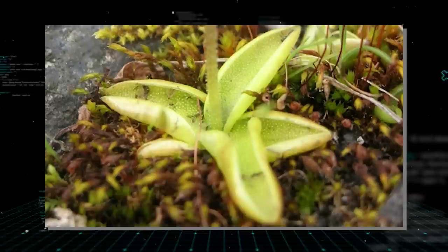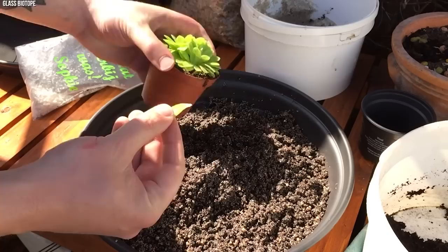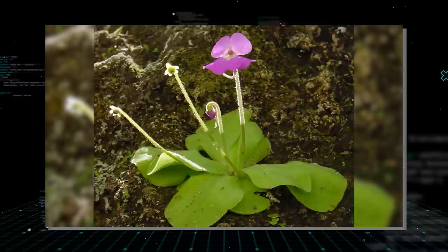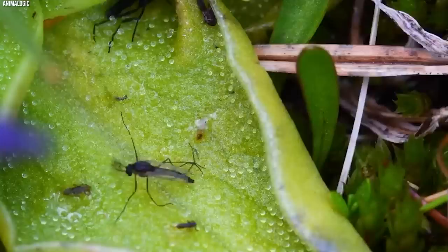One of the unique characteristics of Butterworts is their seasonal dimorphism. In regions with a temperate climate, Butterworts develop two distinct types of leaves depending on the season. During the summer growing season, they produce their characteristic sticky, carnivorous leaves to make the most of the abundant insect prey. In contrast, during the winter dormant season, they produce non-carnivorous, succulent leaves that serve as a protective rosette, helping the plant survive harsh conditions. Butterworts are also known for their charming, orchid-like flowers — often brightly colored and held high above the sticky leaves on a long stalk to avoid trapping potential pollinators.